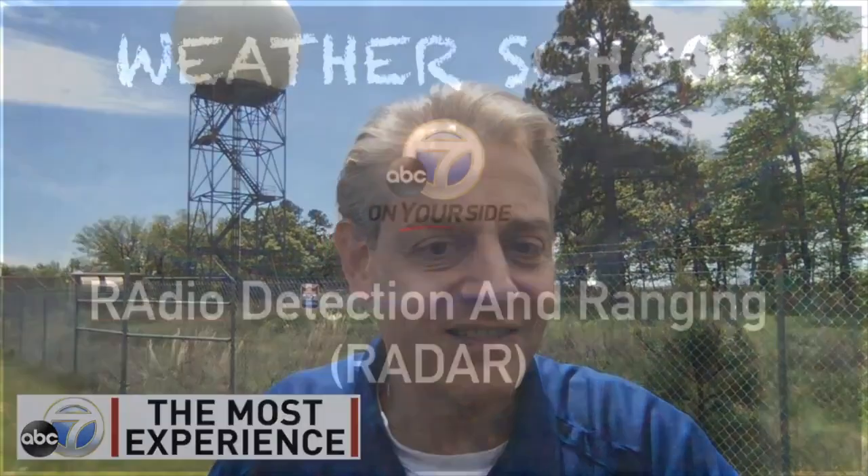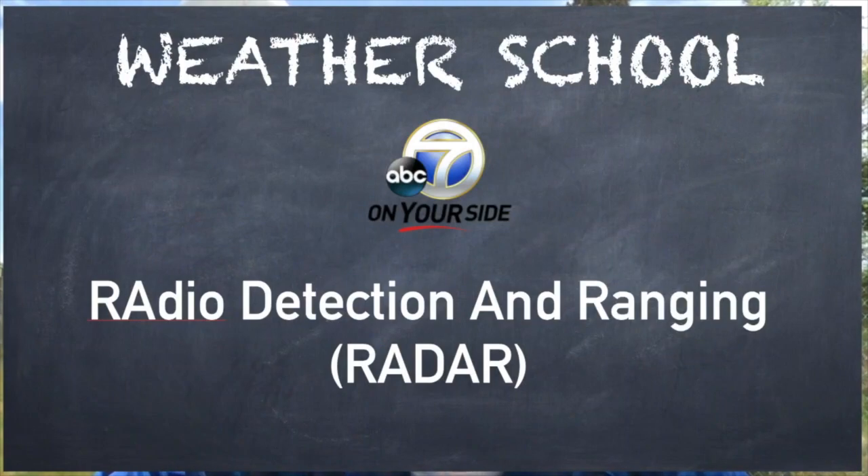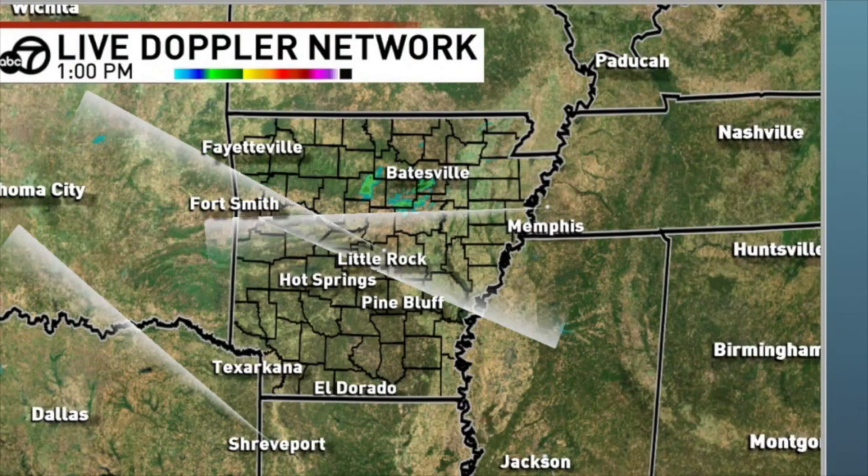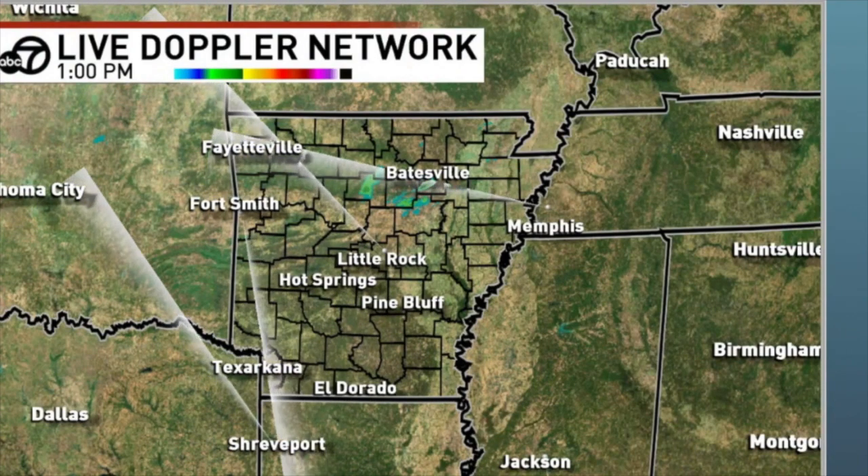That tower contains what's called a radome — that big white thing that looks like a golf ball. Inside the radome is an antenna spinning around, scanning the skies of Arkansas. There are many of these all over the United States, but there aren't enough — I'll show you that in a moment. Radar stands for Radio Detection And Ranging. Here is our live Doppler network, using the National Weather Service Doppler radar in Memphis and here in Little Rock.